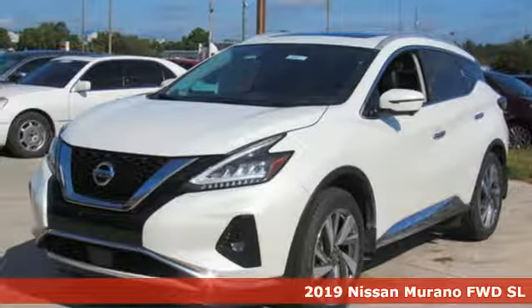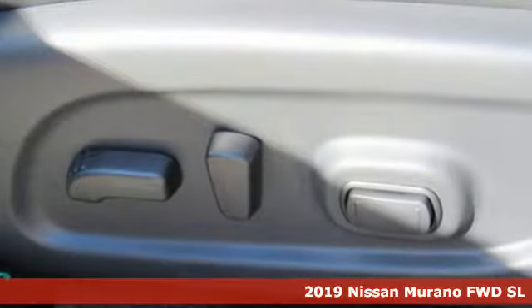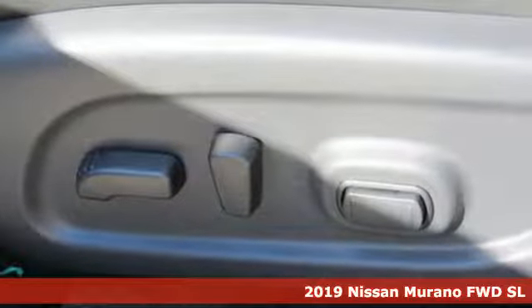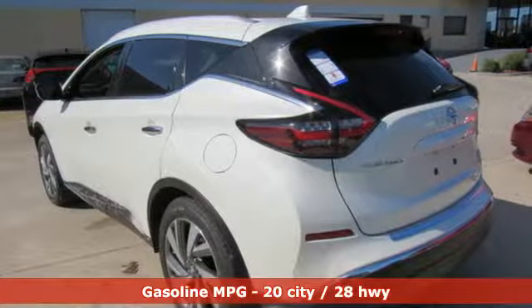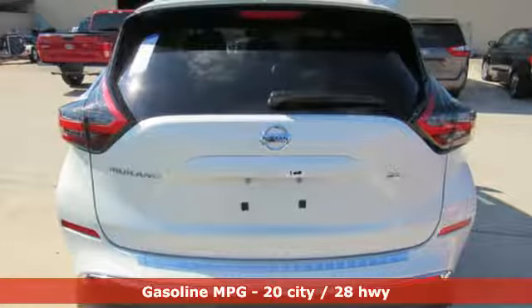Here's a new 2019 Nissan Murano. It makes a stunning first impression and it doesn't stop there. The Murano is an elevated driving experience for everyone on board. It's equipped for all your driving needs and wants.